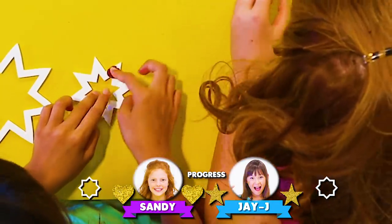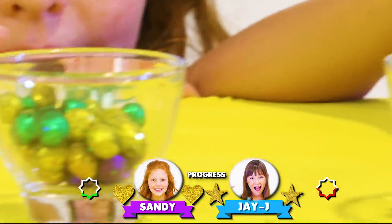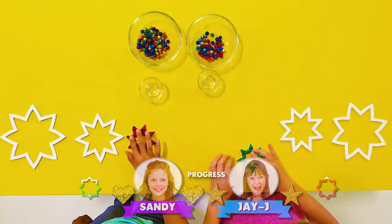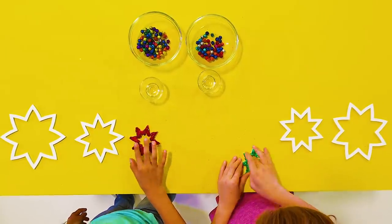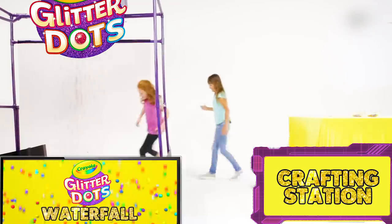JJ's starting on the smallest star. Now that they have their colors sorted out, it seems like a breeze putting the Glitter Dots onto the pinwheel. It looks like they both finished their first piece at the same time. Now it's back to the Glitter Dots waterfall.